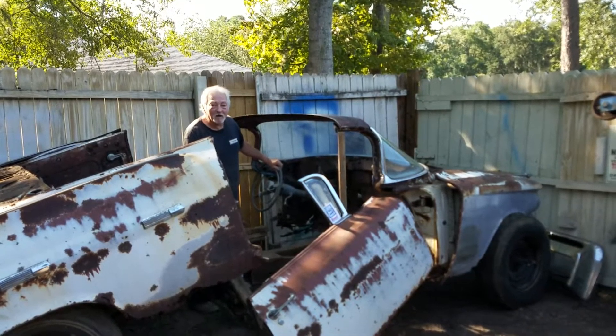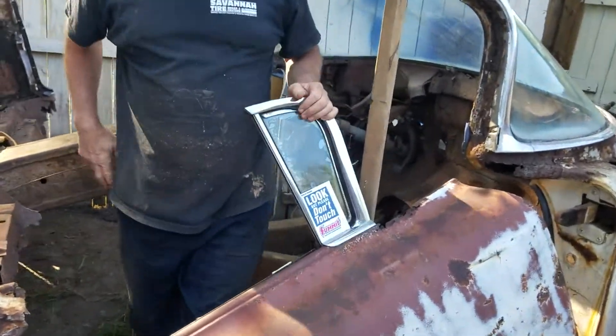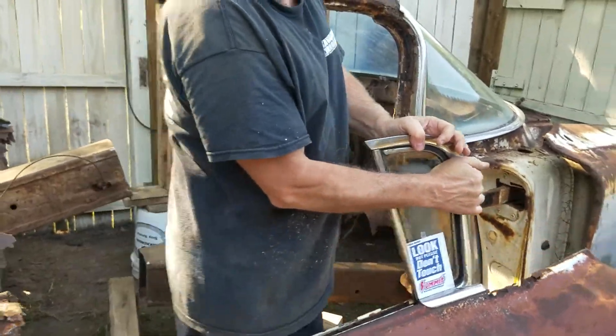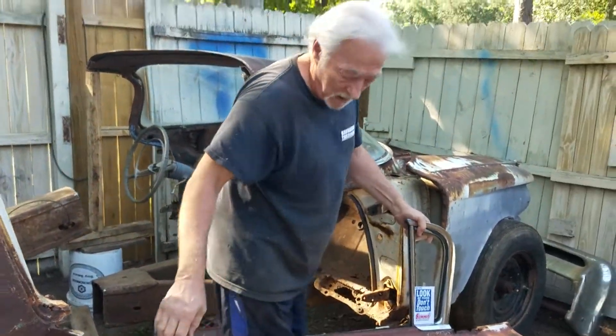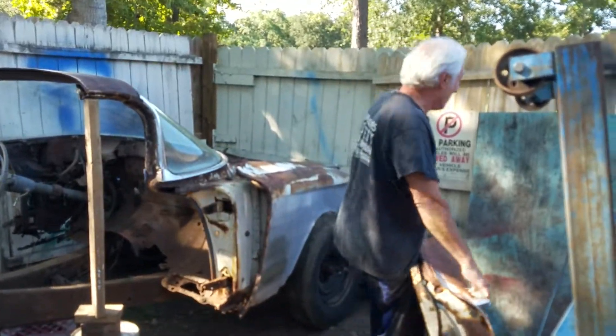That fender didn't fall off, but it almost did. Hey, we did get the car cut in half today. I just kind of threw this thing together, and as you can see I'll never be on television selling cars, because I just don't have the right patter for it.